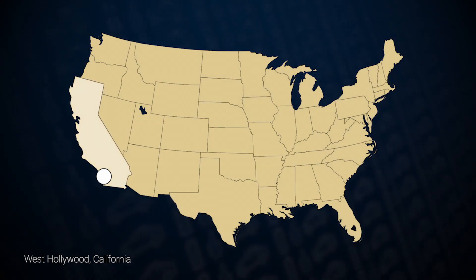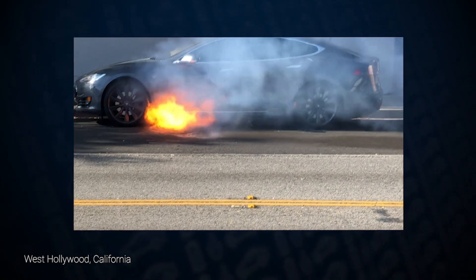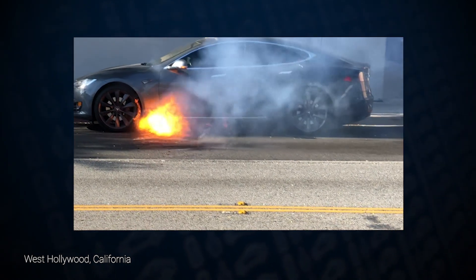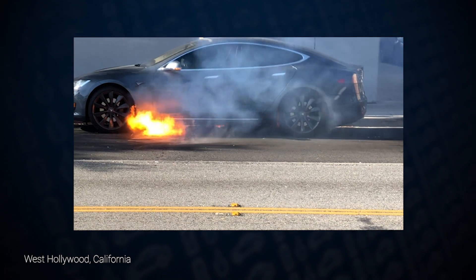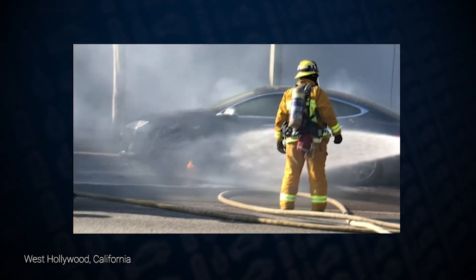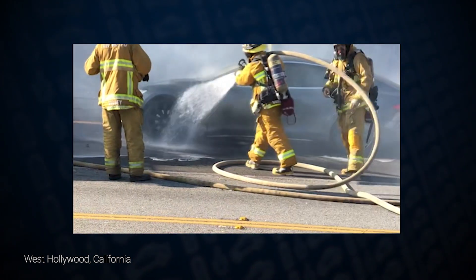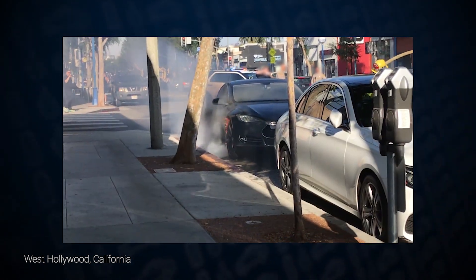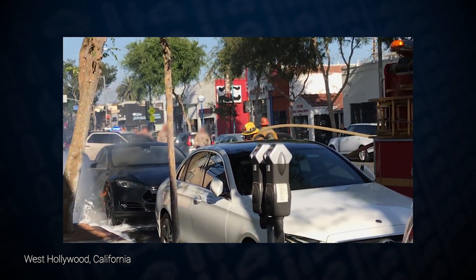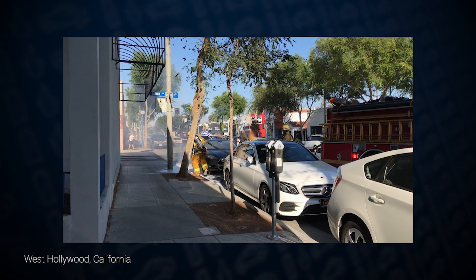A car fire in West Hollywood, California shows us that a crash is not the only event that can cause the high-voltage battery in an electric vehicle to catch fire. Here, an internal battery failure led to the fire. Firefighters quickly put out the flames, but they called the automaker for advice on how to stop the car from smoking. Firefighters were told to apply water to cool the battery, but where to apply the water was not clear. Guidance specific to each electric vehicle model is vital for emergency responders regardless of what causes a high-voltage battery fire.